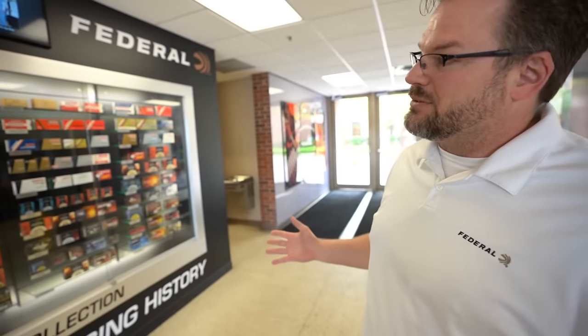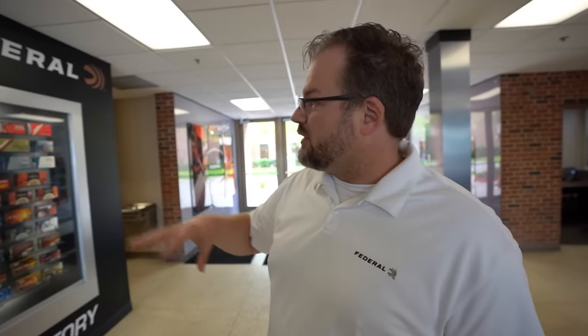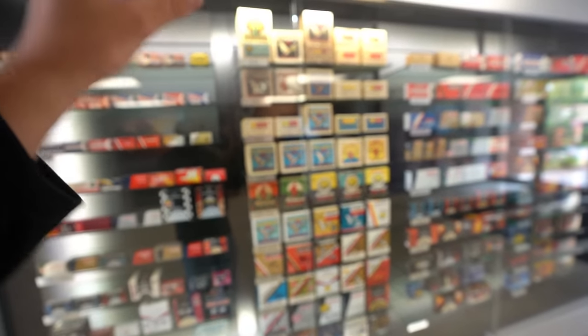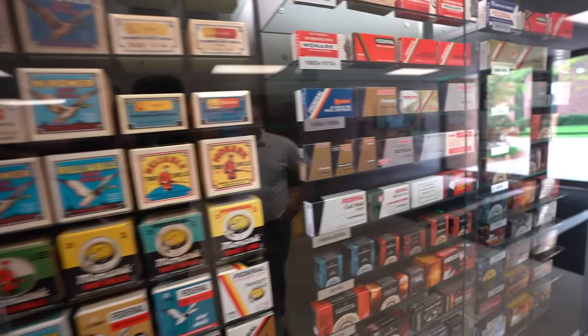Here in the lobby, welcome to Federal, glad you guys could come. This display here shows Federal has been in business for almost 100 years — lots of packaging iterations over the years. Our local unofficial historian donated this piece of his collection. You can see how the brand grew from just being a shot shell company to adding centerfire rifle, 22 long rifle, handgun, and now we're one of the biggest ammunition makers in the world. Check out this old Mallard box — so cool.